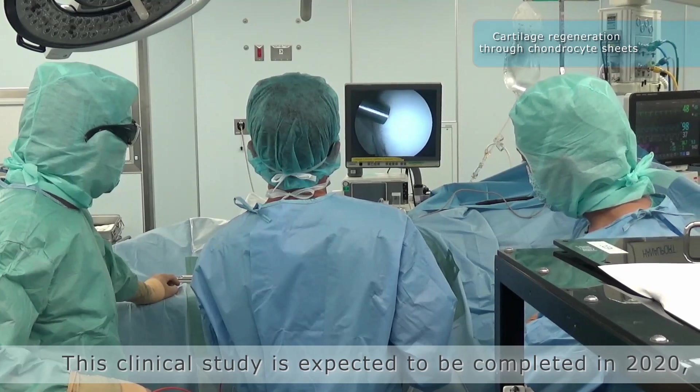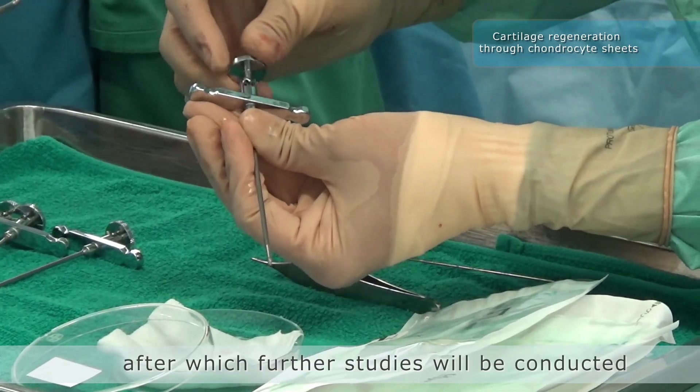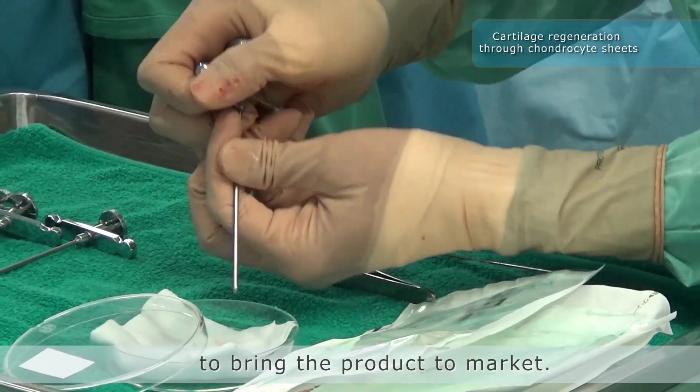This clinical study is expected to be completed in 2020, after which further studies will be conducted to bring the product to market.